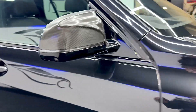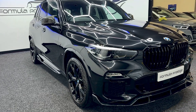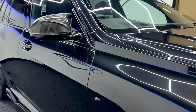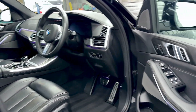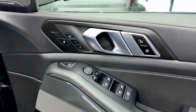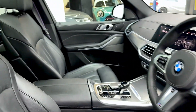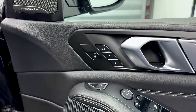Along with the Sky Lounge panoramic roof, it also has the technology pack, the heat comfort pack, M Sport Plus pack and some other extras which I will show you now. It has the folding wing mirrors. This button here is quite a nice feature — if you press this, you can actually control the position of the passenger's seat.